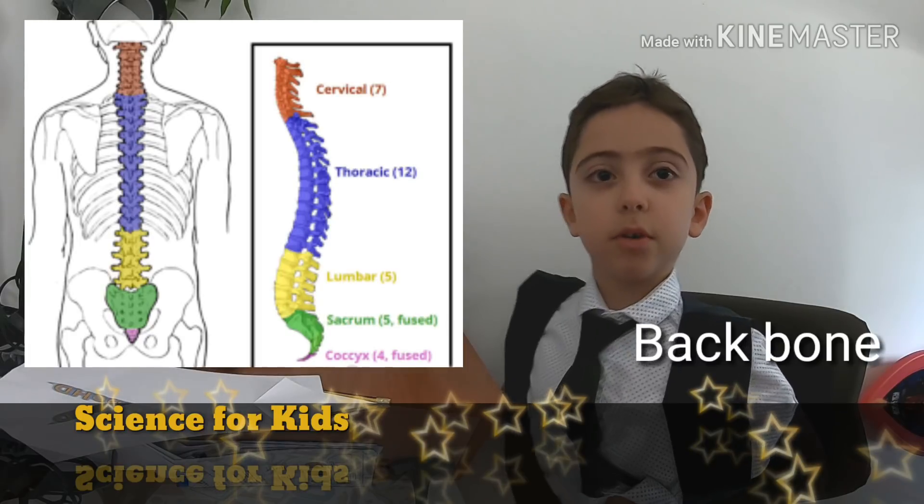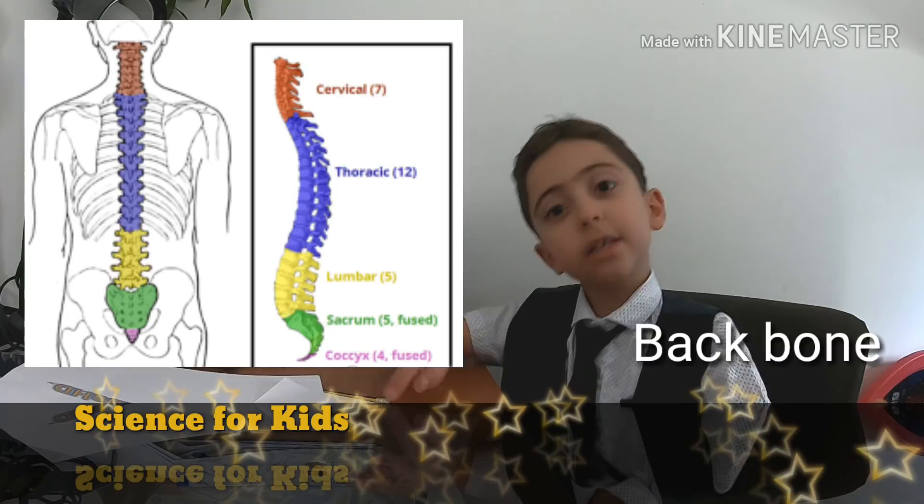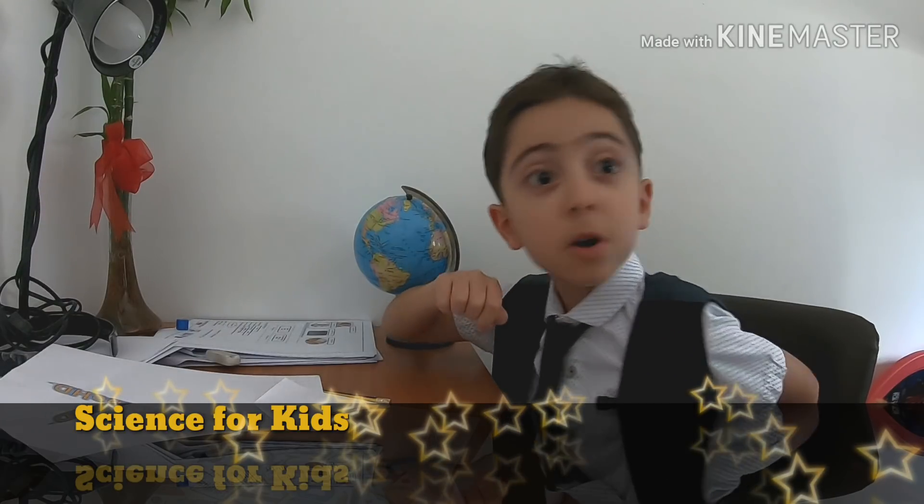And the backbone. The backbone helps you to move your hands, your legs, and your back. If this part of your bone breaks, your movement is very limited.